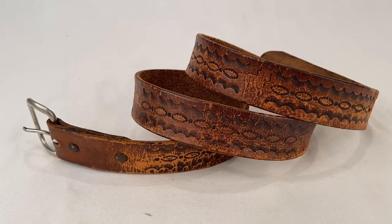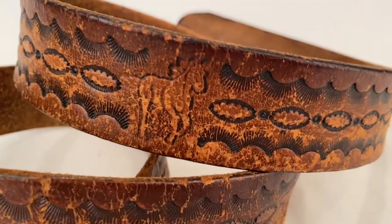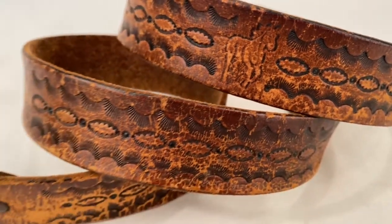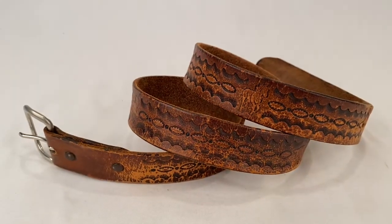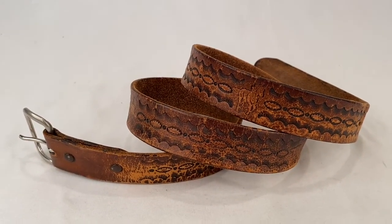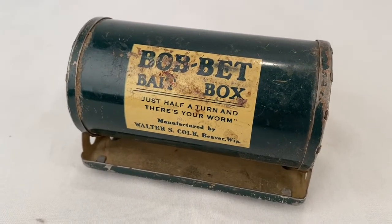We've got this unbranded hand-tooled leather belt with a horse motif. It's a pretty distressed belt, but it sold for $18.00 plus shipping for a total of $28.80.